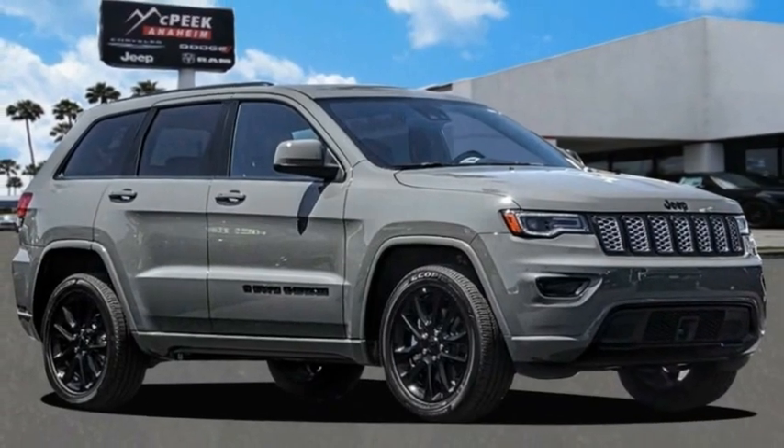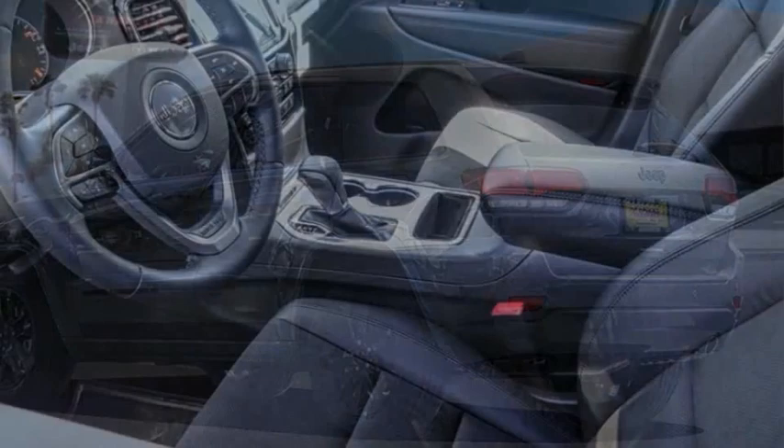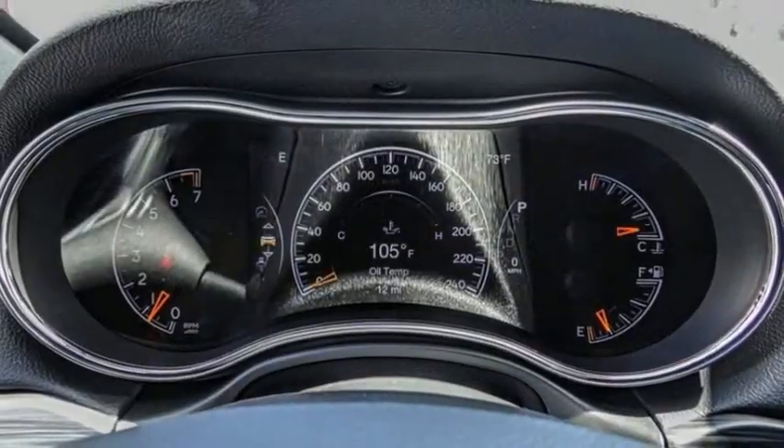Don't miss this great vehicle. It's equipped with great features. You want to take this vehicle home? Make a great choice today. Visit the dealership today and see this vehicle firsthand — it is priced below $45,000.